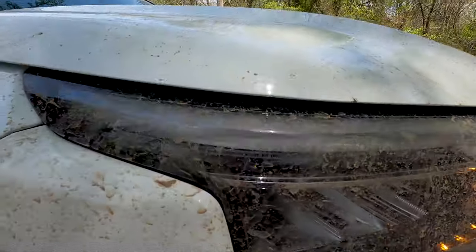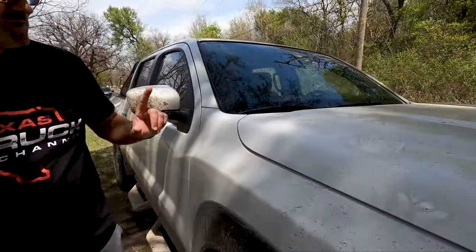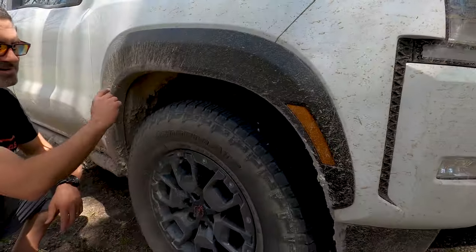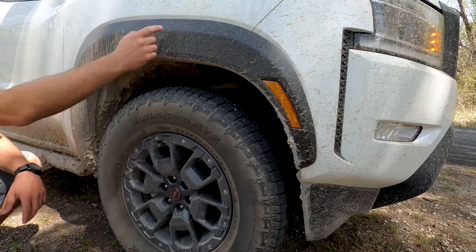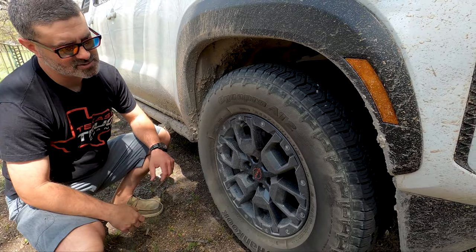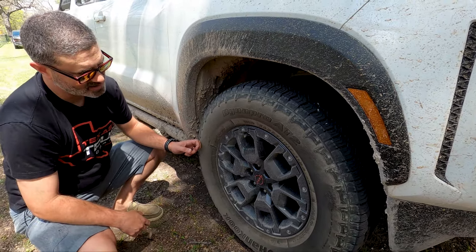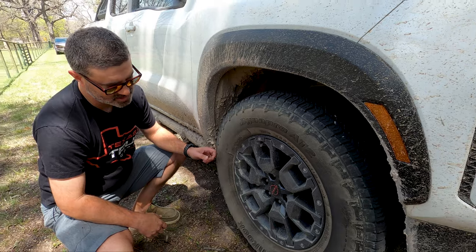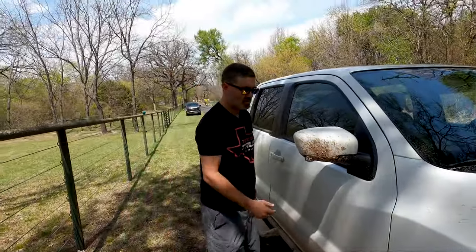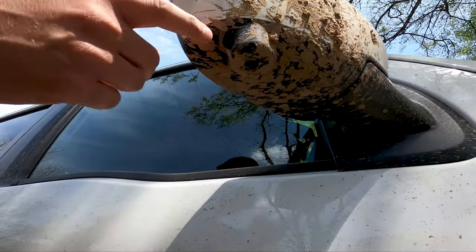We're starting to see more vehicles where the profile of the hood kind of overlaps — interesting design choice. The wheel wells get a wheel liner in this particular trim, and it looks great wrapped around some nice 17-inch 265/70R17 wheels. These are shod with Falken Wildpeak AT2s and they look good — would look good on an old D40 too, I'm just saying.